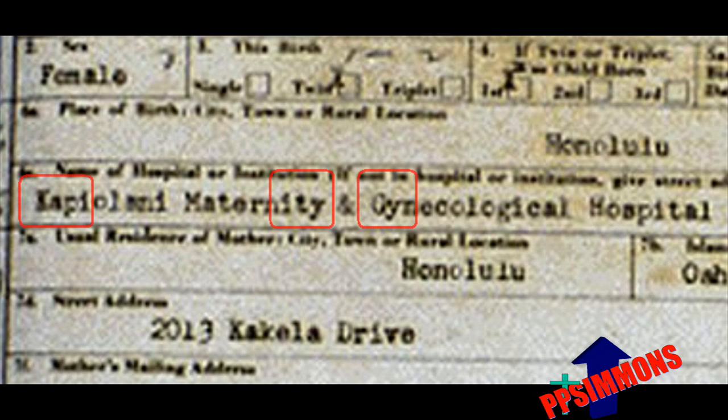I have circled specifically the AP in Kapiolani, the TY in Maternity, and the GY in Gynecological. Because one day before the Nordyke twins were born in Kapiolani Hospital, Obama was purportedly born there. Yet his birth certificate, one day earlier, uses the modern computer technique of kerning on the very same words.